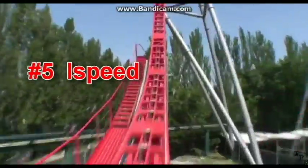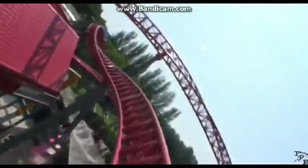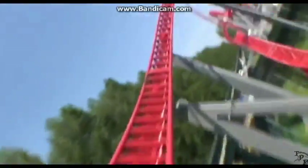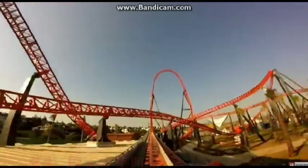At number 5 we have IceBeat. This coaster is pretty similar to Maverick — I would call this the Europe Maverick. It has airtime, it has intense turns, it looks super intense. And what's not to love about IceBeat?